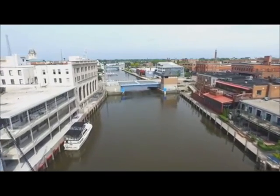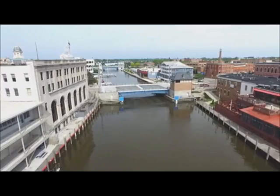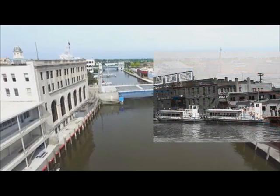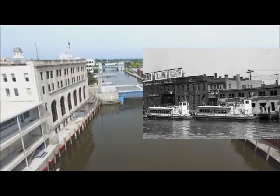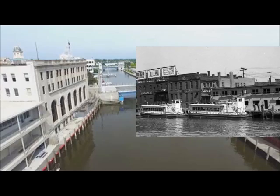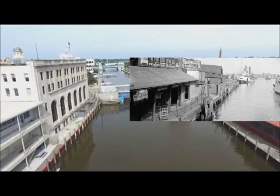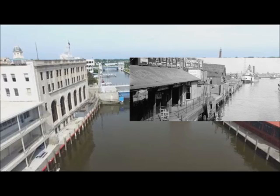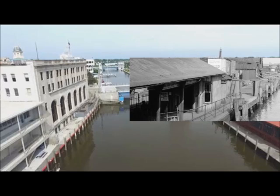Coming up closer to the bridge, on the right you'll see where the ferries used to dock. During my generation, this is what the ferry dock looked like and the ferry I remember was the Rogan. But before my time, back in the late 1800s and early 1900s, there was a different type of ferry here. You can see the Jane Beard pulling away from the ferry dock, and the ferry dock looked quite a bit different back then.